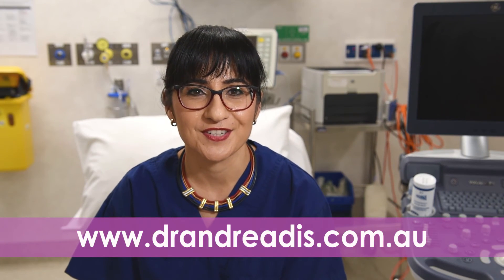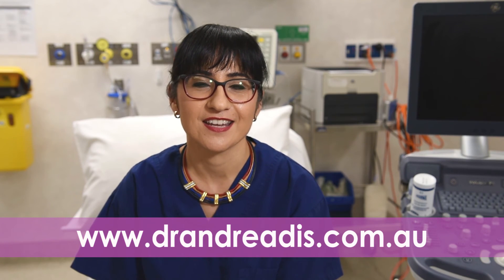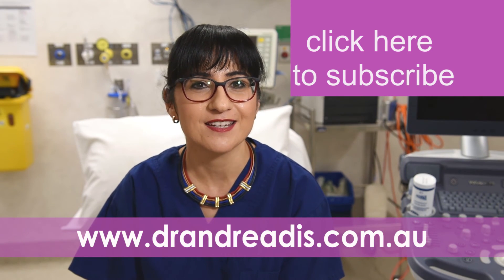Thank you so much for watching Dr. Tash TV. If you've enjoyed this episode, please share it and subscribe to my channel so you don't miss out on any goodies. Until then, be well.